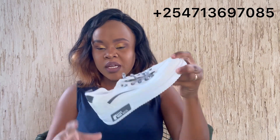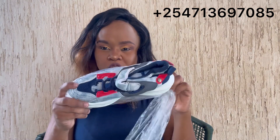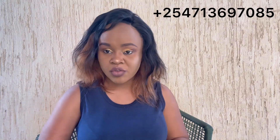For those wondering if we have new sneakers for kids — yes, we do, as you can see. If you're interested in these shoes, just know we have them and we do deliveries in Kenya free of charge. Outside Kenya we charge a small fee. You can also visit my shop in Gikomba market — that is my physical location.